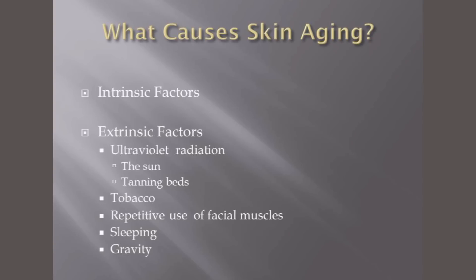Gravity goes without saying. Sleeping is worth mentioning briefly: some people get lines that go vertically down toward their eyes, and those lines are caused by sleeping on your side. The way to minimize that is, provided you don't snore too much, to sleep on your back.